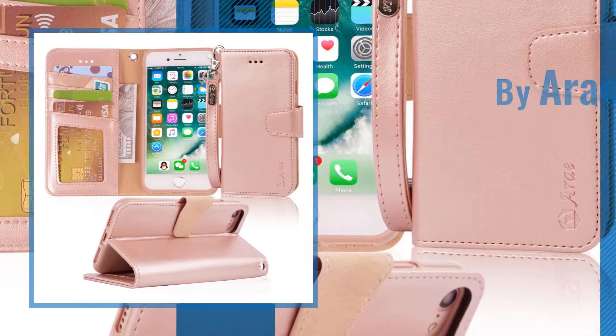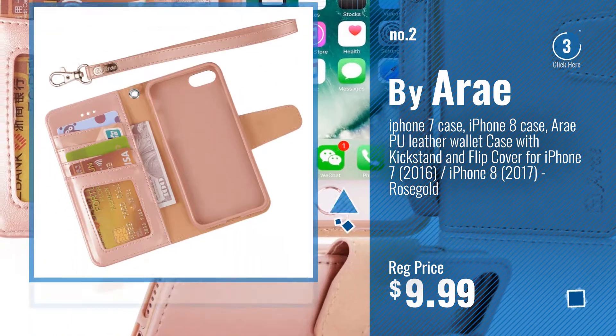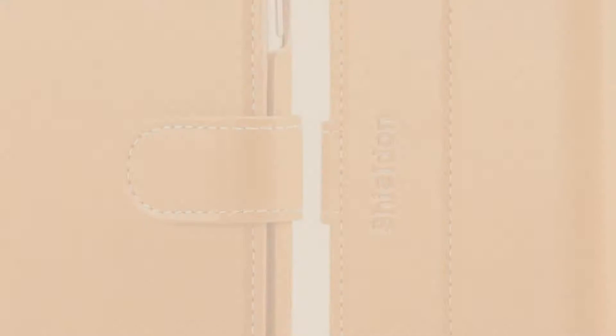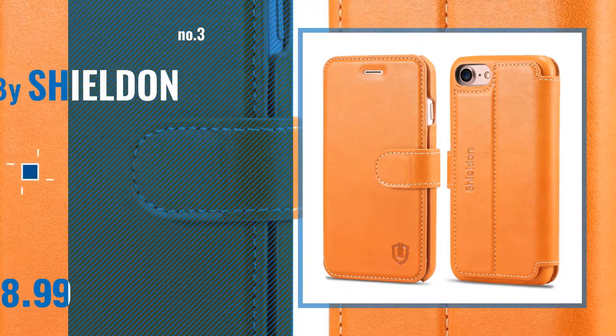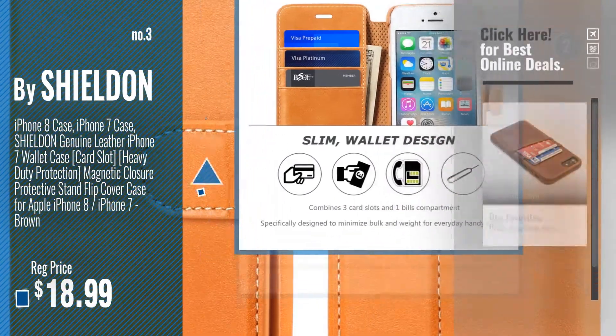Number 2: Buy Array. Number 3: Buy Shieldon. Get your favorite iPhone 7 case leather wallet now.